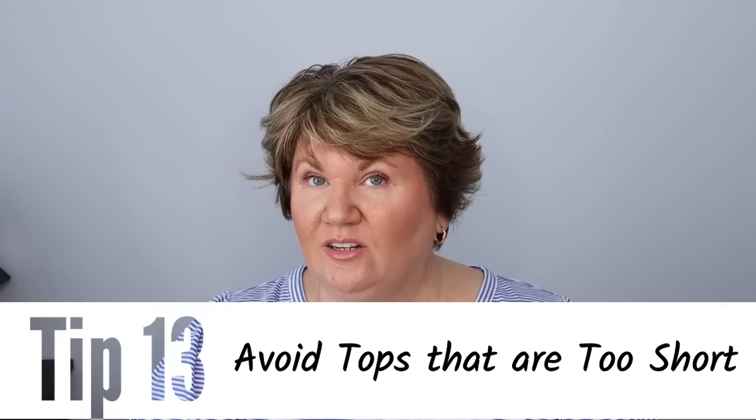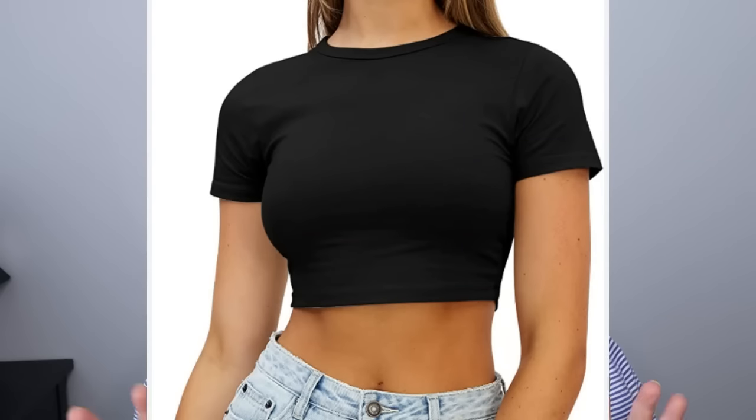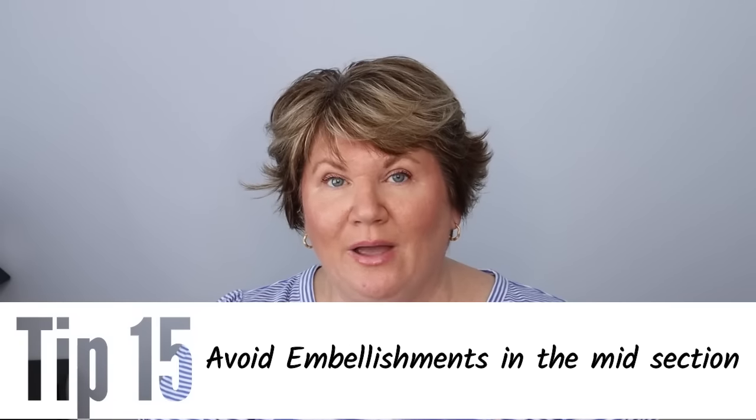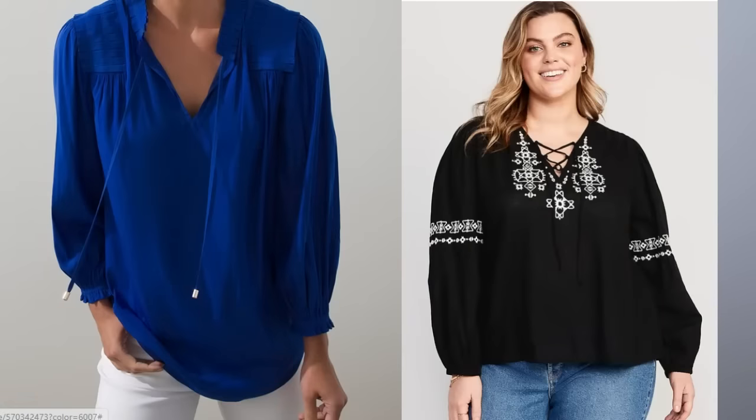Avoid tops that end just below the belly at the top of the hip — we need a longer top for our apple shape because if your top ends there it's going to show your lower belly and make your upper body look bigger. Avoid crop tops like the plague. And avoid embellishments in the middle — remember, we want to be boring in the middle. Putting details on the belly is like putting a bullseye there. Wear a solid or something that will camouflage that area.